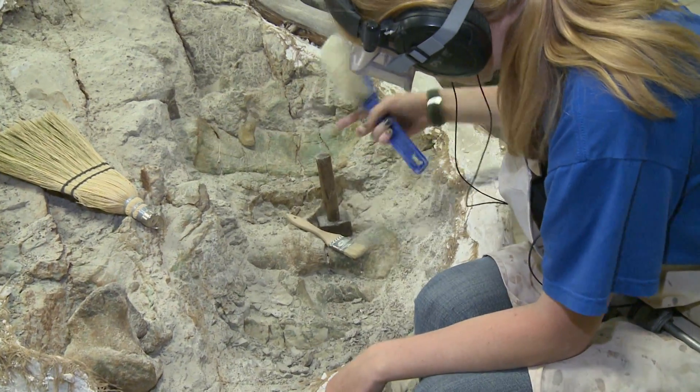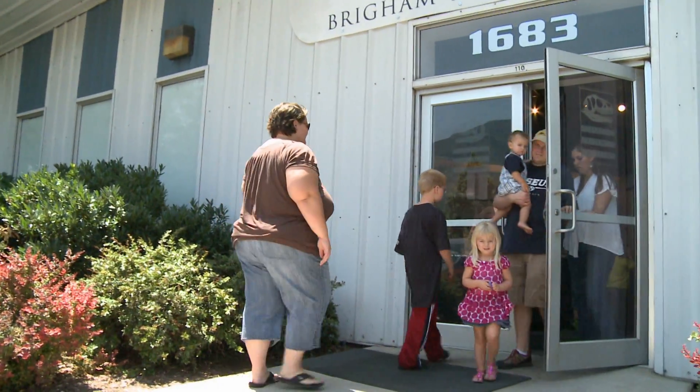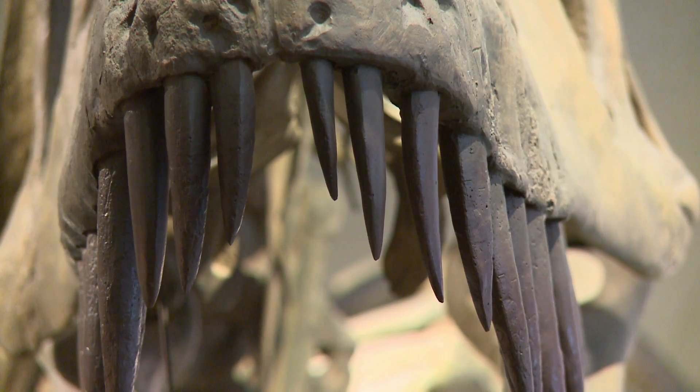Whether you're a seasoned paleontologist or you just want to look at some dinosaur bones, the Museum of Paleontology has something for everyone. I'd love to invite anyone down — it's free and we're open from 8 to 5, Monday through Friday. Kathleen Keller, BYU Weekly.